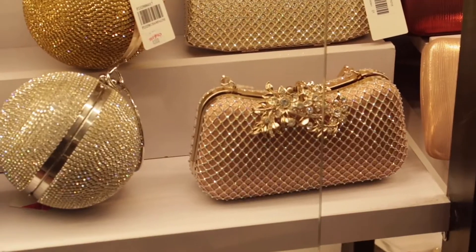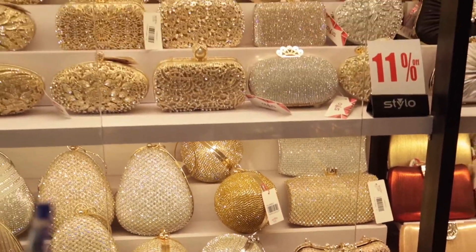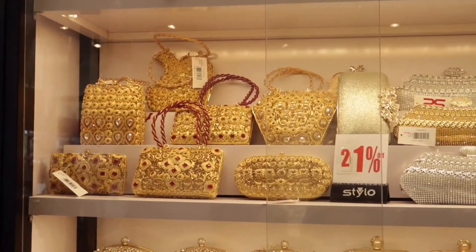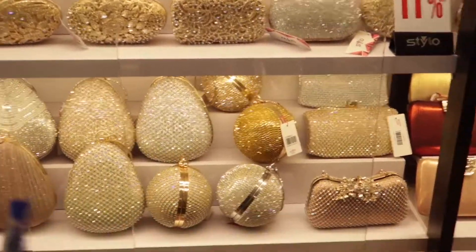These are all for weddings — really pretty wedding bags — or for functions. This one is really cultural, just for a party, with such a beautiful piece-like design.